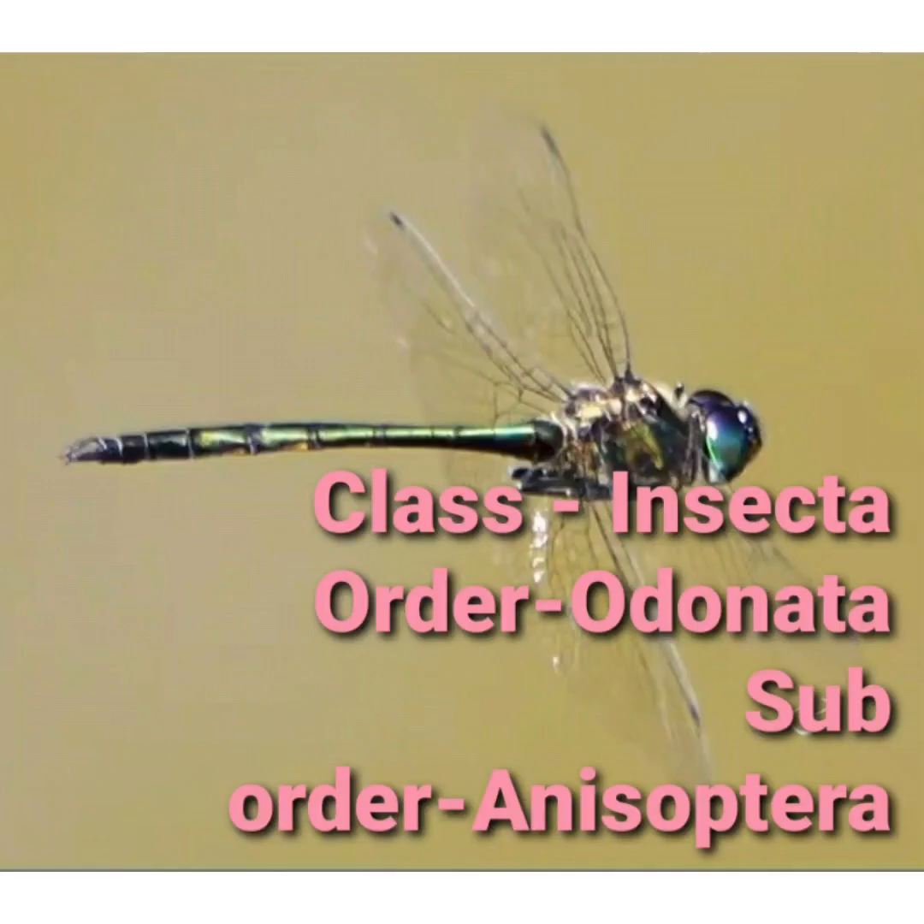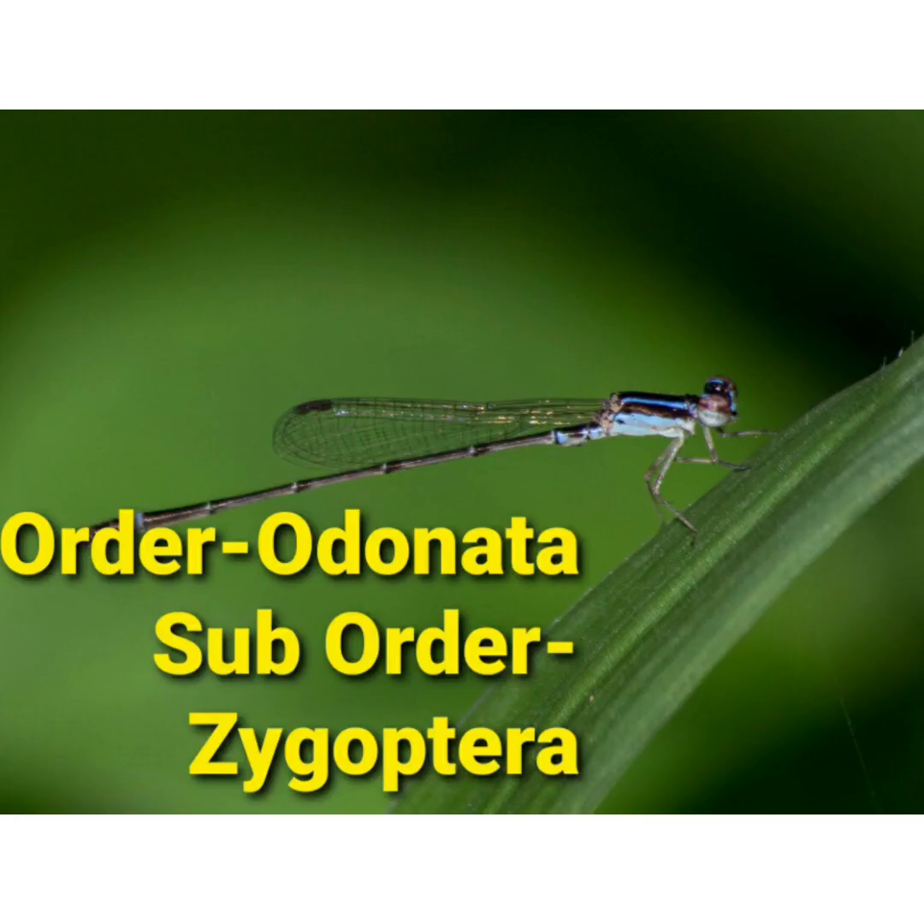Dragonflies belong to the class Insecta, order Odonata, and suborder or infraorder Anisoptera. Damselflies also belong to the same order but they belong to the suborder Zygoptera. This is their biological classification.